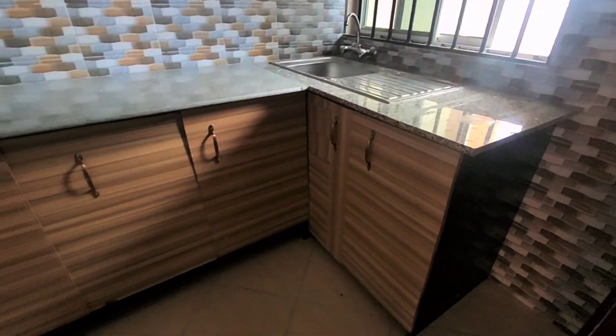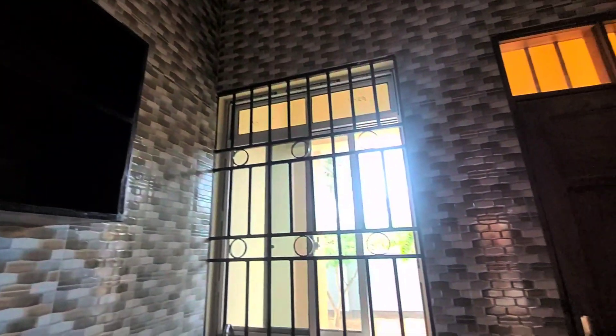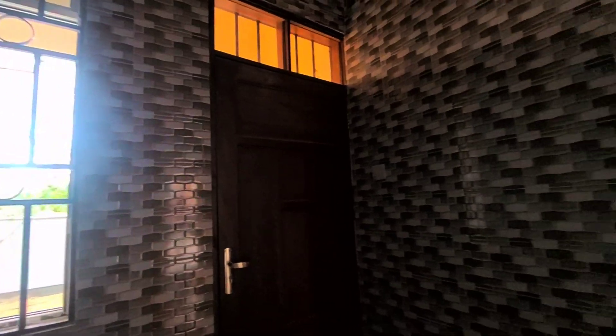On our way here is the kitchen. These are the cabinets. See how beautiful it is.